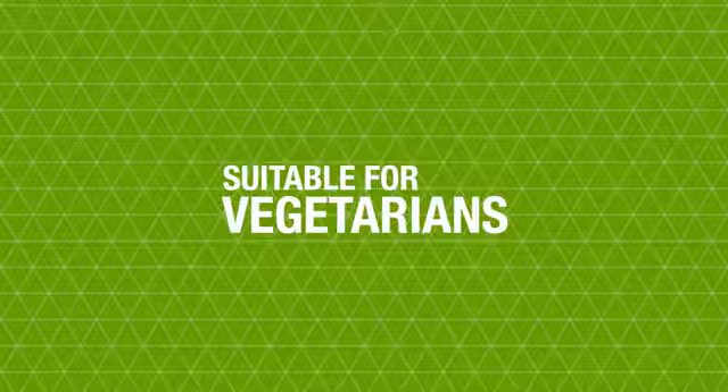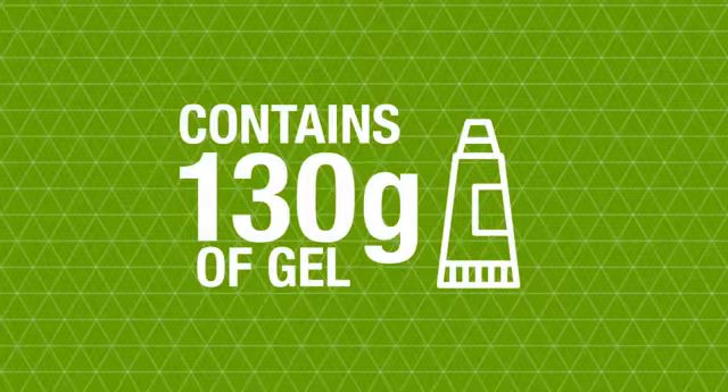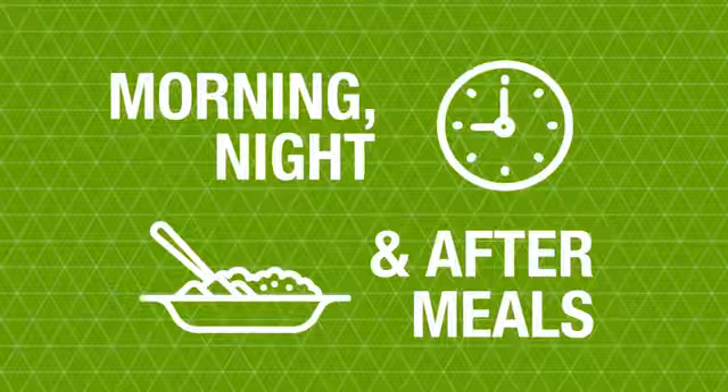Forever Bright Tooth Gel is suitable for vegetarians and every tube contains 130 grams of gel. You only need a tiny amount on your toothbrush but you should ensure you brush at least twice a day. I recommend morning, night and after meals.